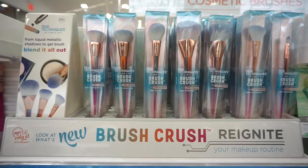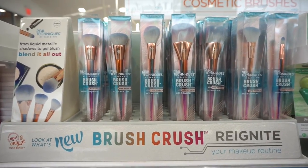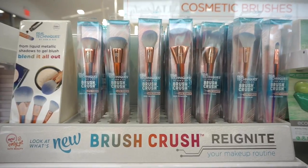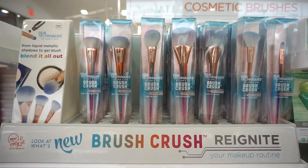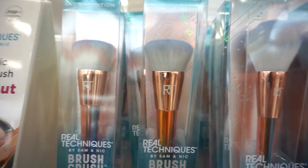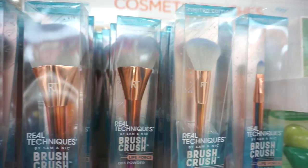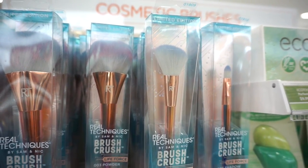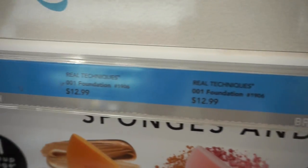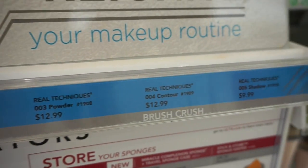I also see that Real Techniques recently released these Life Force brushes — how freaking cool. I love when they release these brush sets — they're affordable, they're cute. These are limited edition and we have a nice amount of face brushes, mainly, and I believe there's only one eye brush. The handles are bomb. Most of these brushes are retailing for $12.99, besides the eye brush which is $9.99.